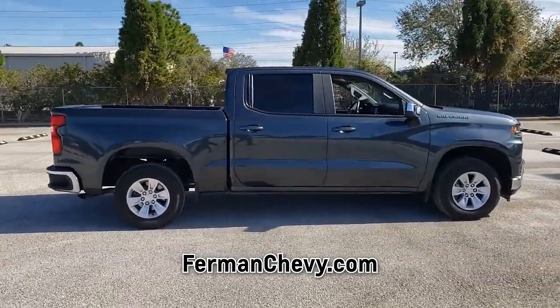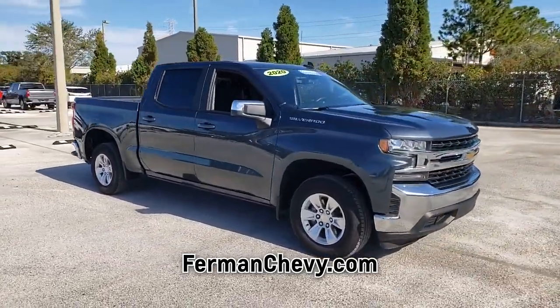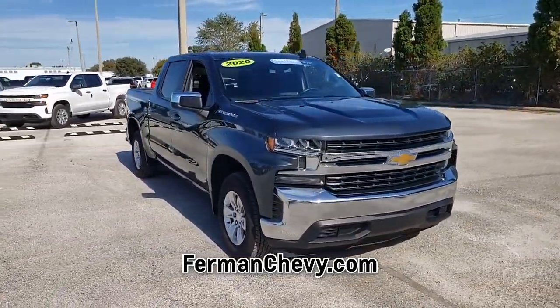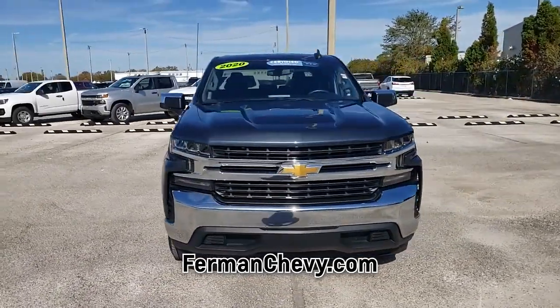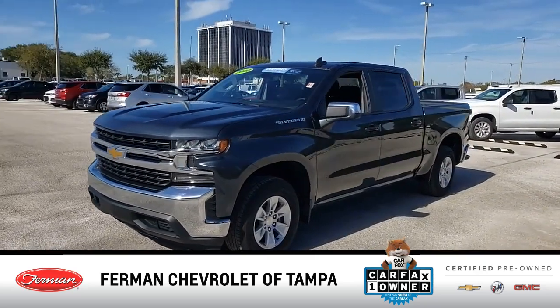and won't sit on our lot very long. Get in here today, before it is gone. This Silverado 1500 has only 27,447 miles of gentle driving, leaving you with plenty of worry-free driving ahead. Thank you for watching.